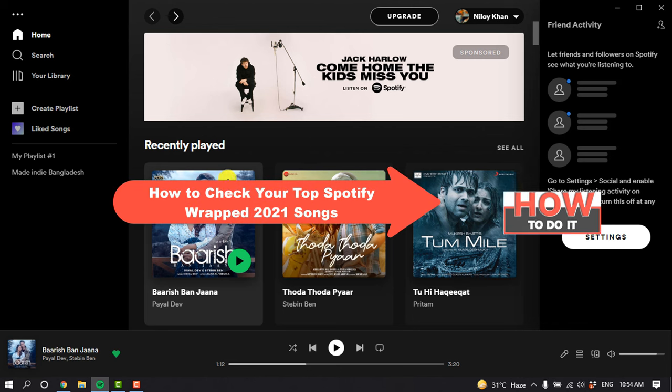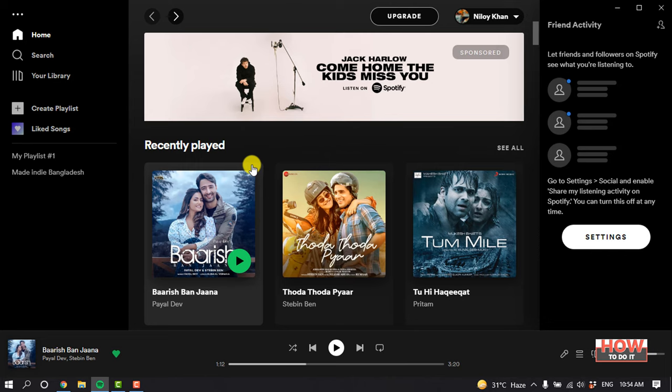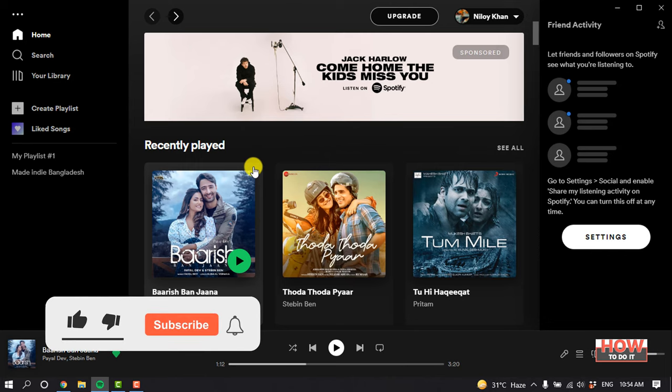Hello friends, in today's video I'm gonna be walking through how to check your top Spotify Wrapped 2021 songs. Before getting started, make sure to subscribe.